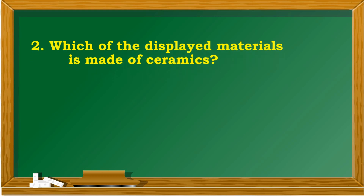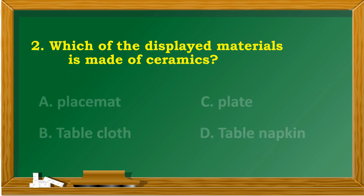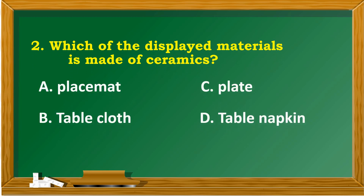Which of the displayed materials is made of ceramics? A. Placement. B. Tablecloth. C. Flaked. D. Table napkin.